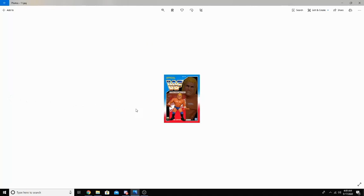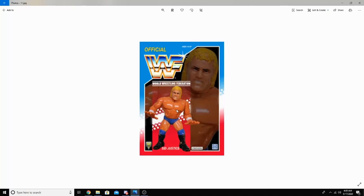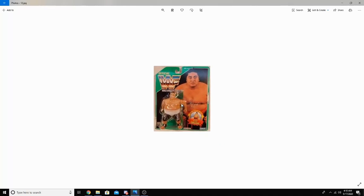Many of the Hasbro figures are now rare collectibles, and some of them go from anywhere between $2,000 to $20,000 if they are still in the package. This is because the figures were produced in small amounts and had a very limited number of mail-away promotions. As you can see here, we have Sid Justice, and for them being this old, they look really, really nice.